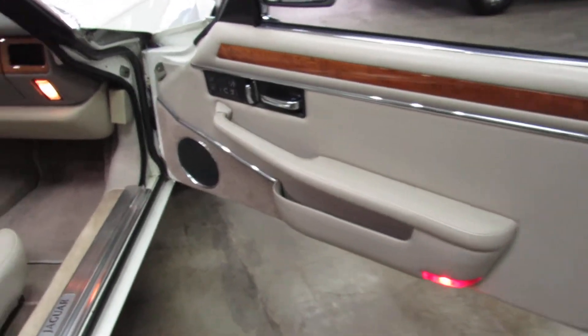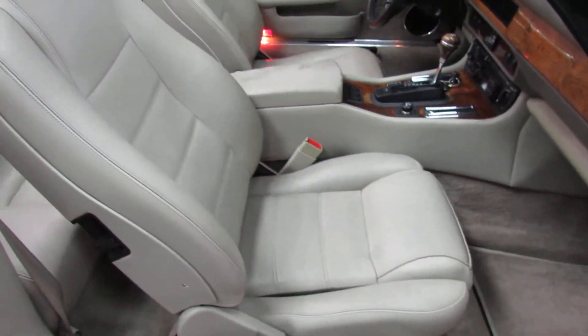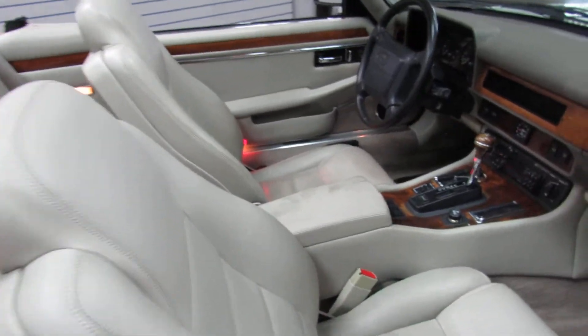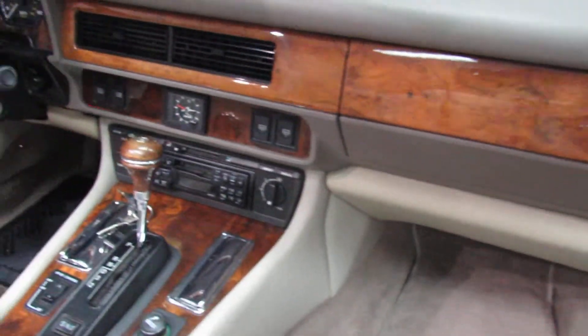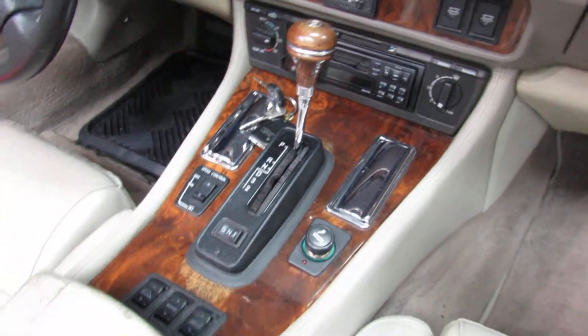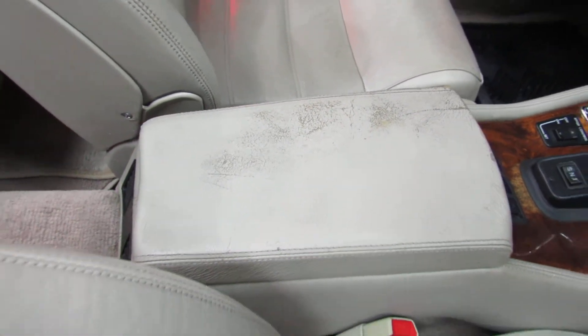As you can see, I'll show the interior. The center console needs a little bit of work — I could re-dye it and it would look fine.